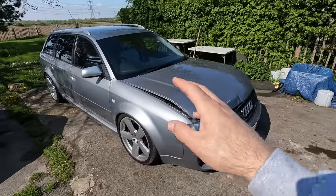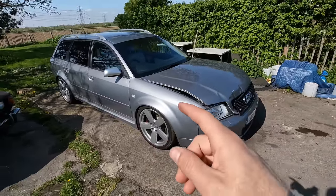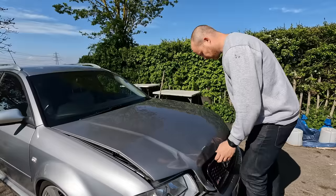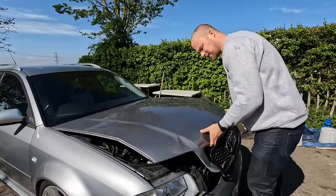The first thing we should definitely do is see if this car even starts. It was delivered and we simply rolled it off the trailer and parked it up. So at the very least, we're going to want to see if she's got any oil.